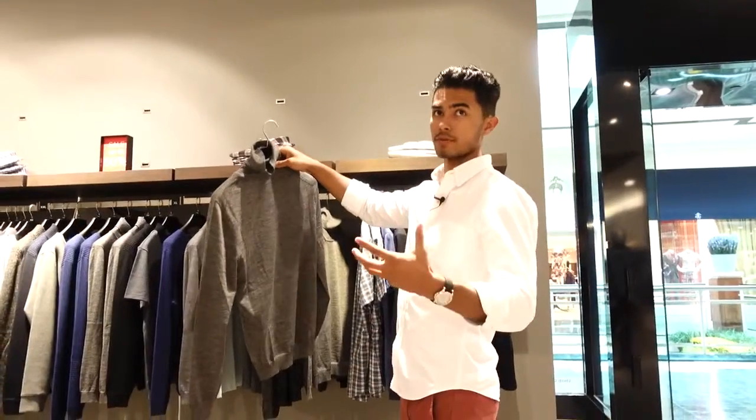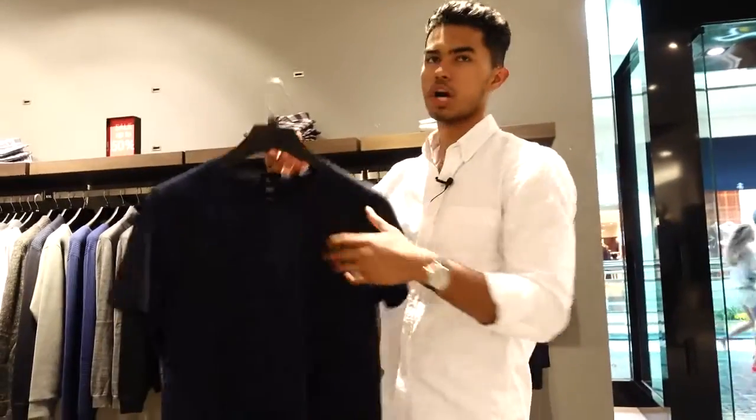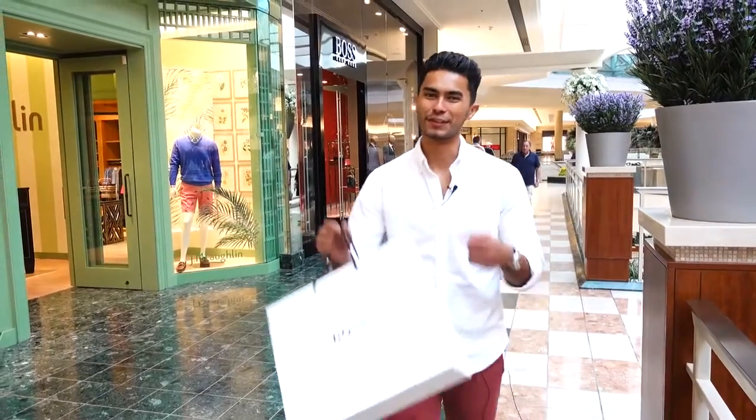Our final store is Hugo Boss. Obviously the prices are going to be through the roof, but let's see how much value we can get with just $100. The prices are definitely high — $100 for a single t-shirt. I thought I was only going to come out with a tie, but even those were too pricey. I had to go to the sale section, where I was able to find this t-shirt for $100.